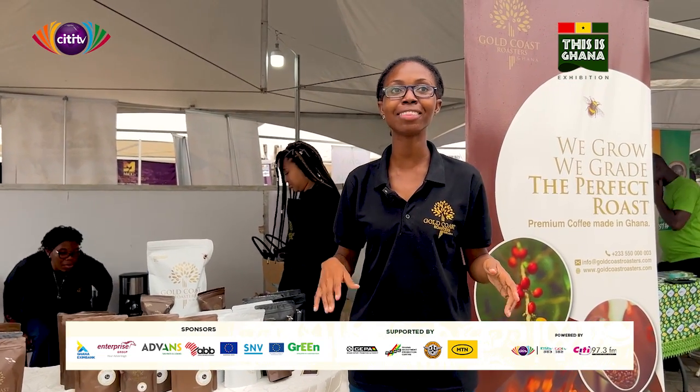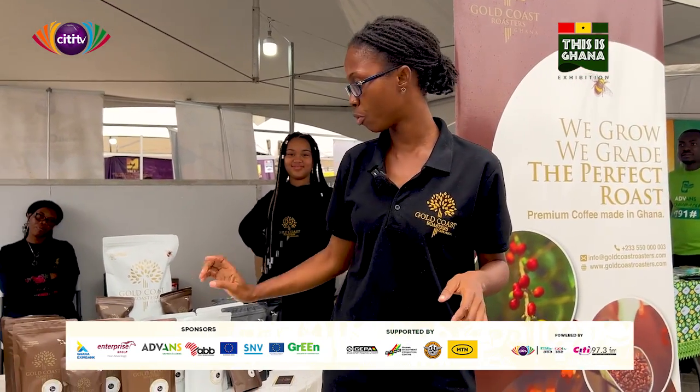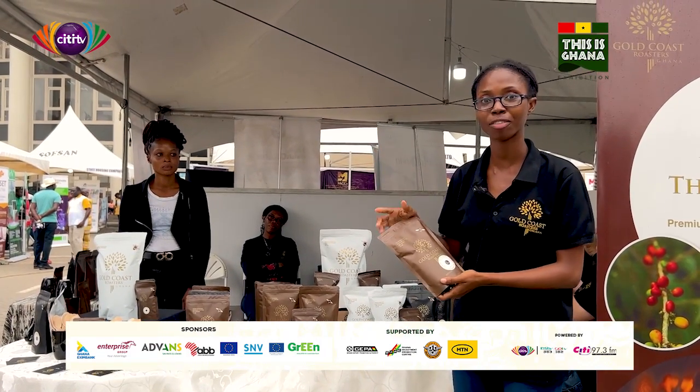Hi, I'm Deborah and this is Gold Coast Roasters. We are 100% Ghanaian and we roast coffee. We grow it from scratch. Our farm is in the Volta Mountains.